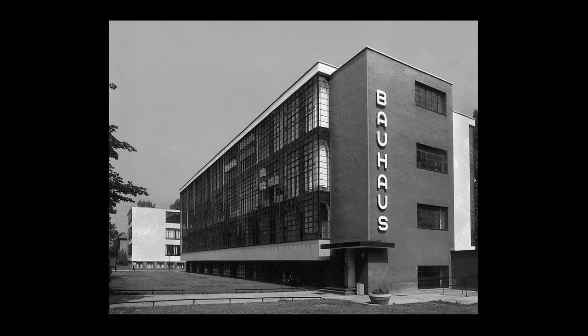So it taught architecture, painting, sculpture, printmaking, design, even music and theater and the lively arts.